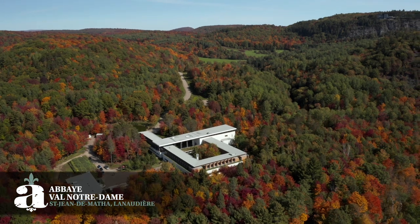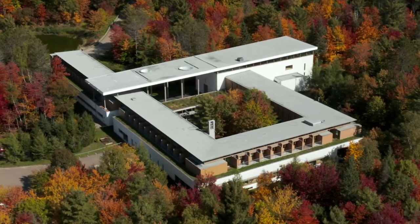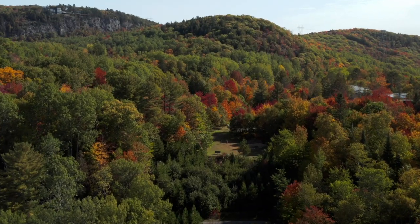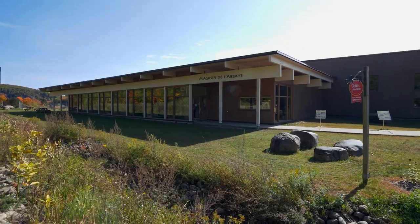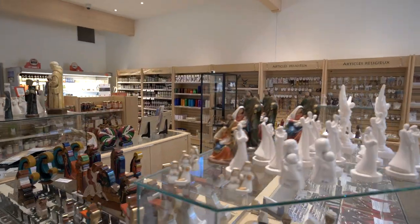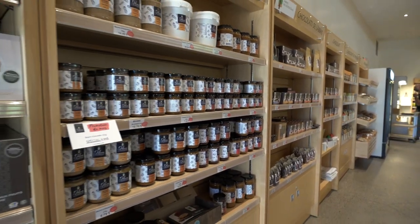At Abbey Val Notre-Dame, you will find a modern architecture monastery built in 2009 — a place of total communion with nature in the heart of a beautiful forest. Don't miss the Abbey's shop to discover the divine chocolates and caramels hand-prepared by the monks.